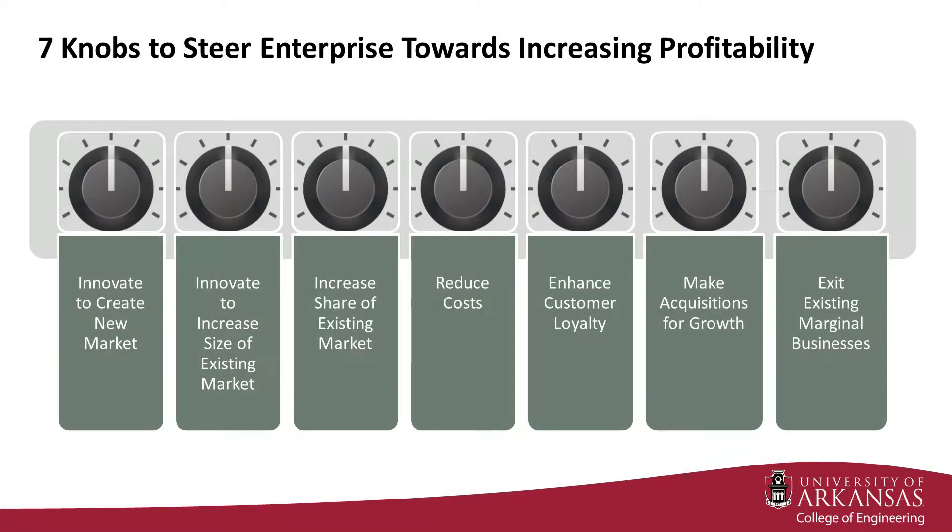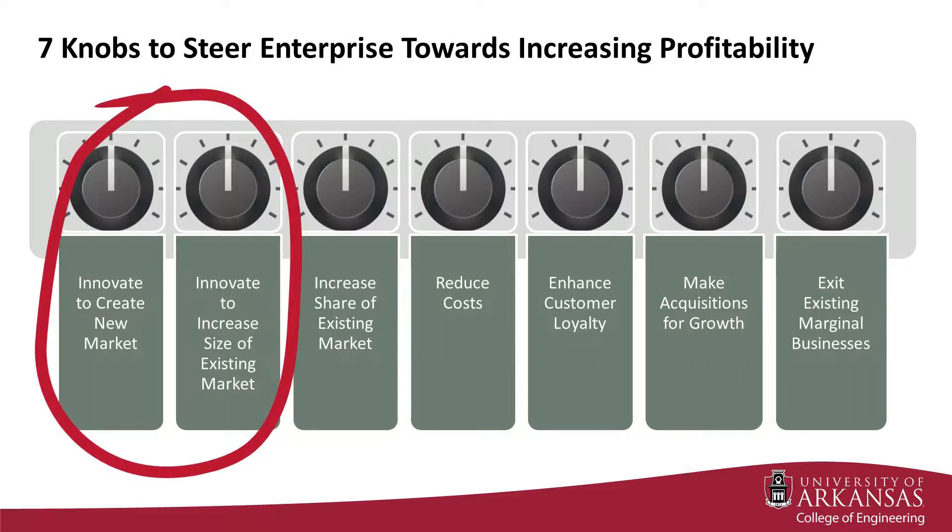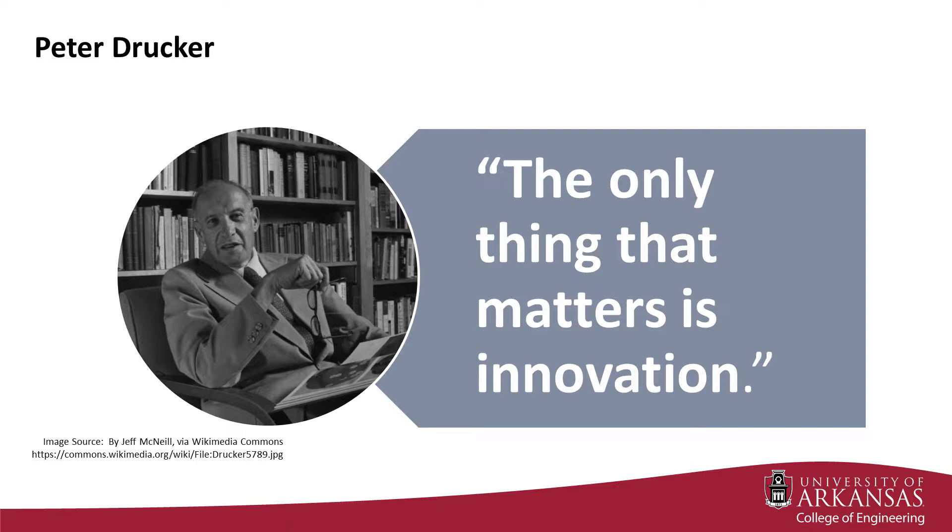Of the seven knobs available to steer an enterprise towards increasing profitability, innovating to create a new market or to increase the size of an existing market are often the most compelling. As Peter Drucker has been known to say, the only thing that matters is innovation. Innovation is vital to an organization because it drives productivity.